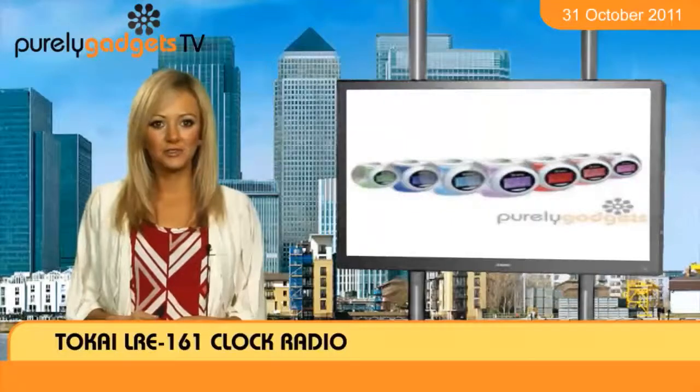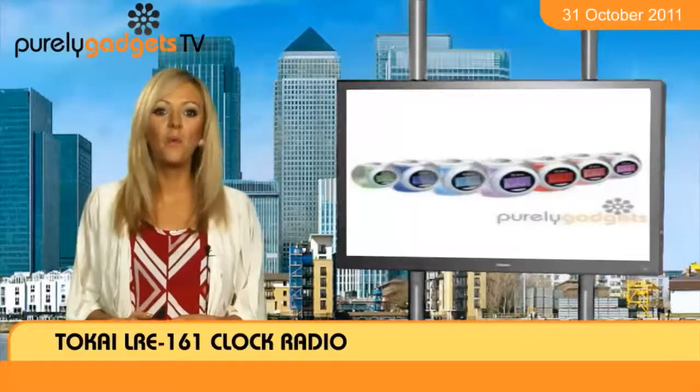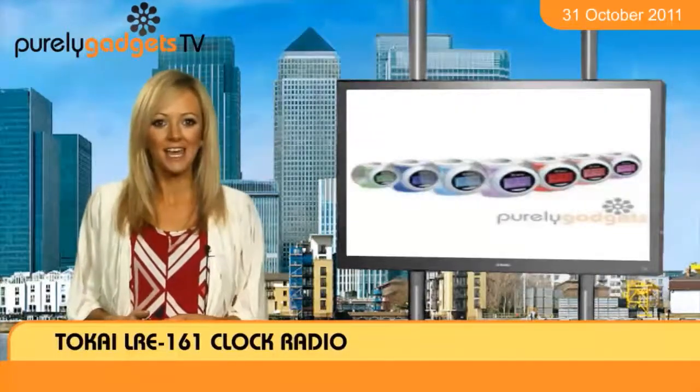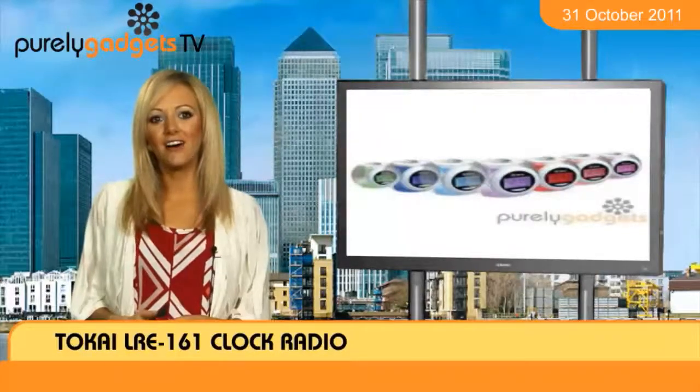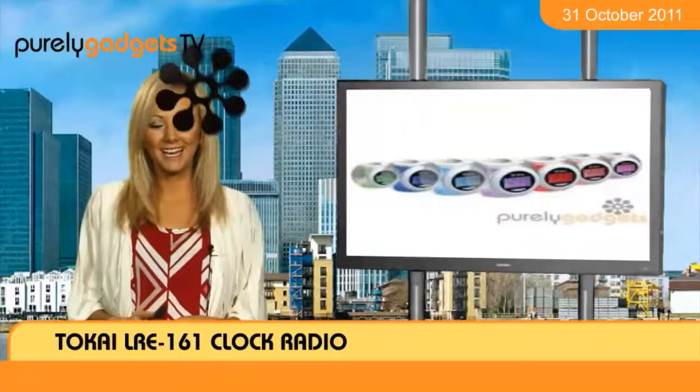A choice of 6 natural sounds and 7 funky mood lights can help turn your bedroom into a wonderful haven every morning. Purely Gadgets has the Tokai LRE 161 clock radio available to order now, so don't delay in snapping yours up today.